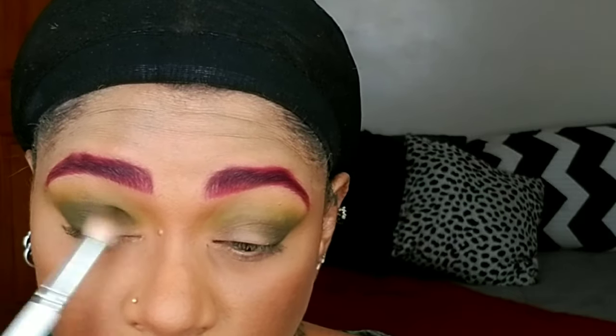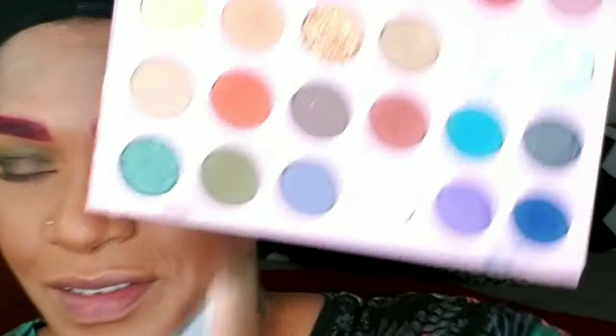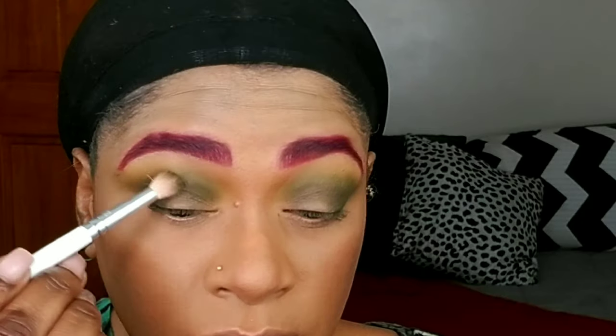I'll be using a couple of palettes, but these were the palettes that had the colors I wanted for the look I'm trying to create — I'll list them all in the description box. I'm just applying that color until I'm satisfied with the way it looks and with the pigment. Now, this is not necessary, but I'm taking So Jaded from the Kathleen Lights and ColourPop recent release palette and applying it over top — it's a different shade of green. It did something to the look, but like I said, it's not necessary.